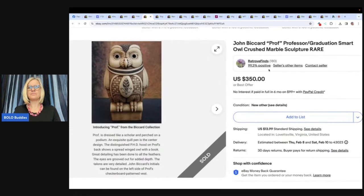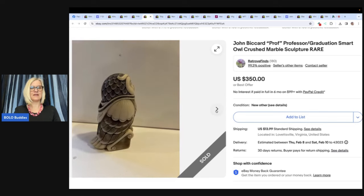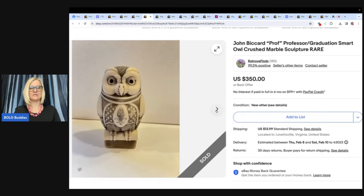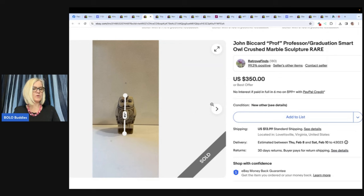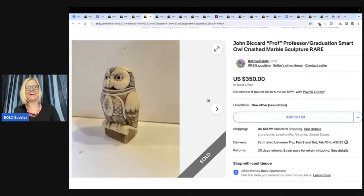John Bacard professor graduation smart owl crushed marble sculpture. Look at that! I like owls. There's even a little ruler showing the size of it — pretty cool. She found this owl at her local thrift store in Western Loudoun, Virginia for $1, standing in line to check out. She said she can't say no to an owl, so it came home with her. It sat in her China cabinet for months before she researched and listed it. She got an offer for $50 and ignored it, then finally got the full asking price of $350 from an overseas buyer — for a dollar.